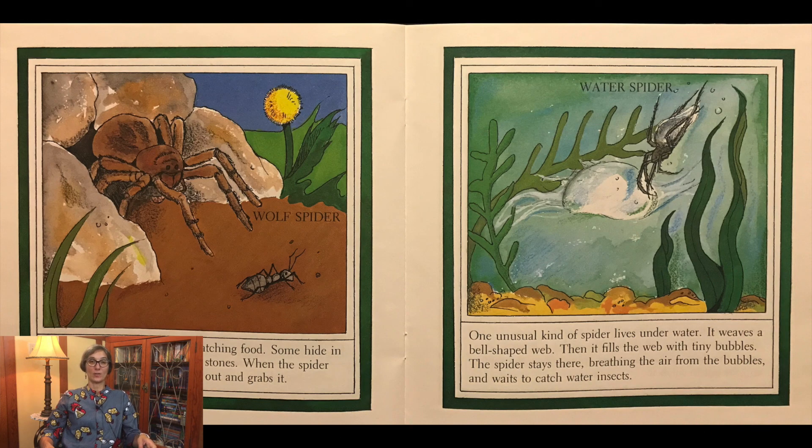Not all spiders use webs for catching food. Some hide in burrows or beneath rocks and stones. When the spider sees an insect, it quickly runs out and grabs it, like the wolf spider. One unusual kind of spider lives underwater. It weaves a bell-shaped web, then fills the web with tiny bubbles. The spider stays there breathing the air from the bubbles and waits to catch water insects.